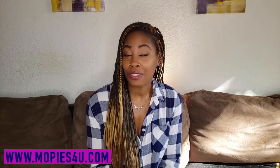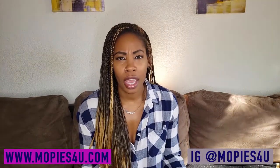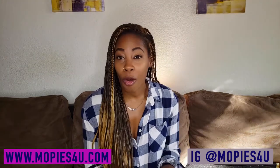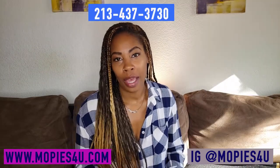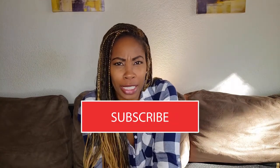Feel free to leave your questions in the comments, or go to my website at www.mopies4u.com. I have an Instagram page, Mo Pies For You — you can go on there, DM me, or call me. I'll respond back. I love getting feedback and answering questions so I can help you. Well, that's all I have for you today. Make sure you subscribe to my channel because I'm always putting something new out. Thank you for watching and I hope this information was helpful to you so that you can start your own business. Thank you.